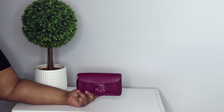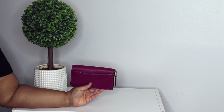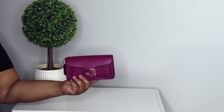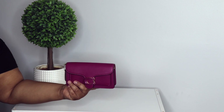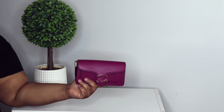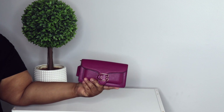Next is my Tabby 20 wristlet in the color dark plum. Y'all know I'm a sucker for purple — this color is so beautiful. I wanted this in the Cassie 19, but after sitting with this color and thinking about it, this is all that I need in this color. So beautiful, just gorgeous.